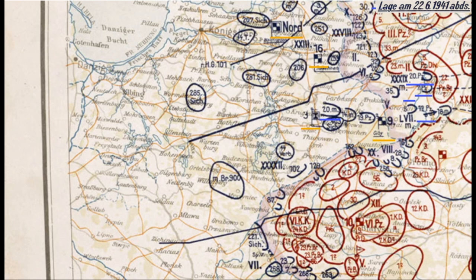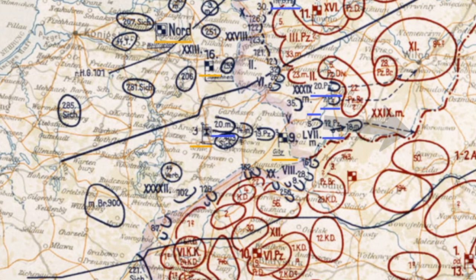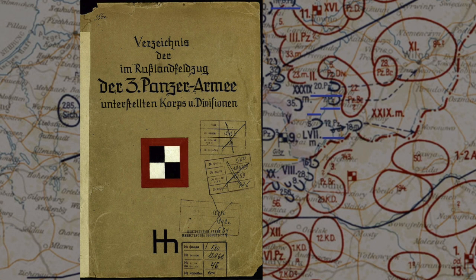Today we're dealing with the 12th Panzer Division, which was part of Panzer Group III in Army Group Center. With the surprise attack, in close cooperation with the 18th Motorized Infantry Division, the 12th was ordered to penetrate a vulnerable area between two Soviet Army groupings. Here we can see an original German High Command document which designates the different corps and divisions to the 3rd Panzer Group for the Russian campaign. This HH logo stands for Hermann Hoth, the group's commander.